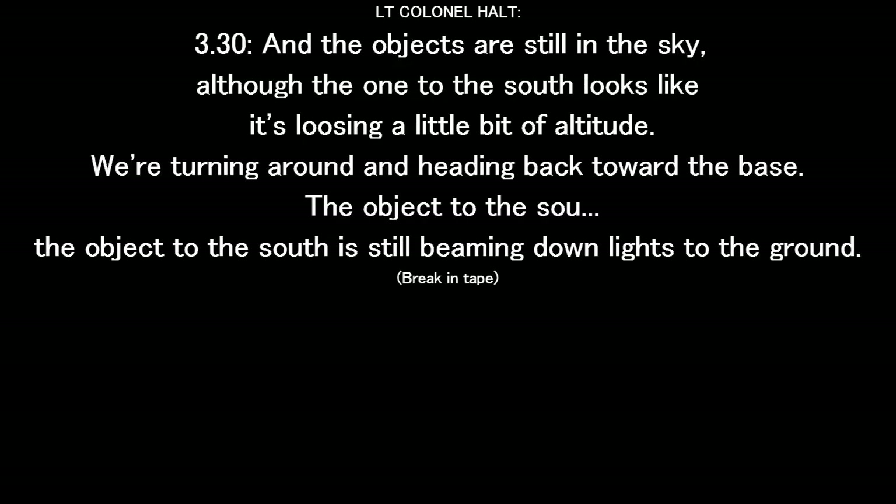The objects are still in the sky, although the one to the south looks like it's losing a little bit of altitude. We're turning around, heading back toward the base. The object to the south is still beaming down lights to the ground. As of 400 hours, one object is still hovering over Woodbridge base at about five to ten degrees off the horizon, still moving erratically with similar lights and a beam leading down into the darkness.